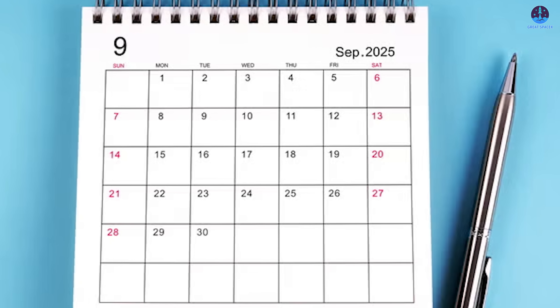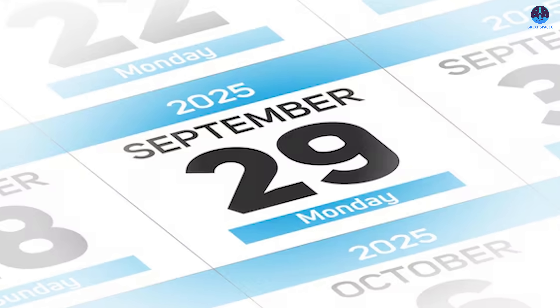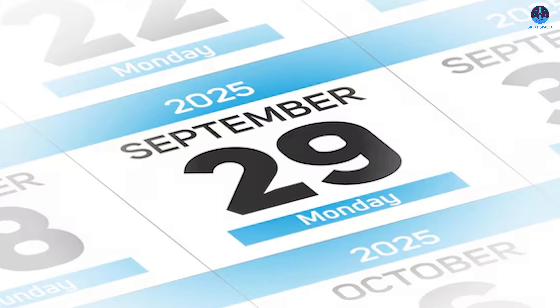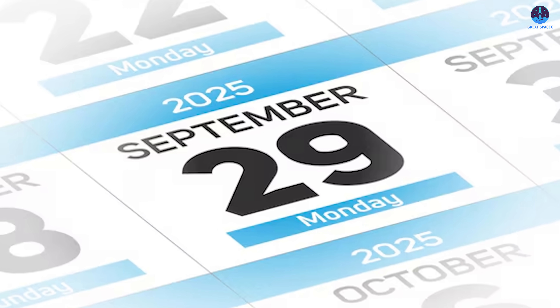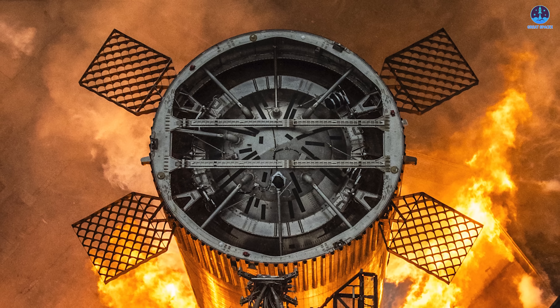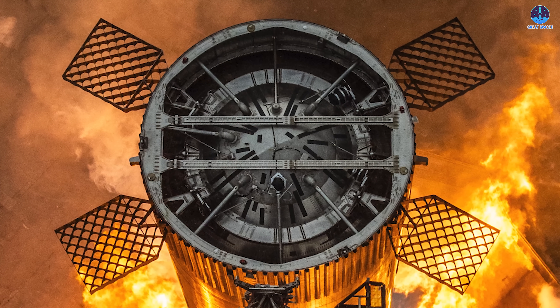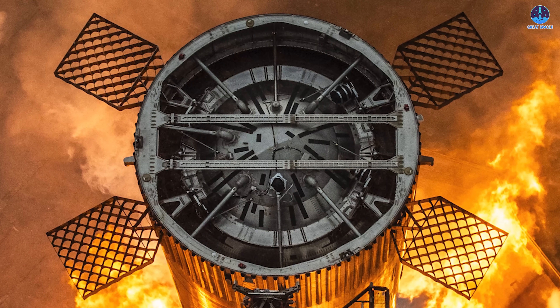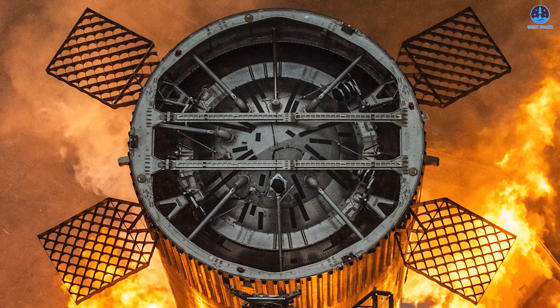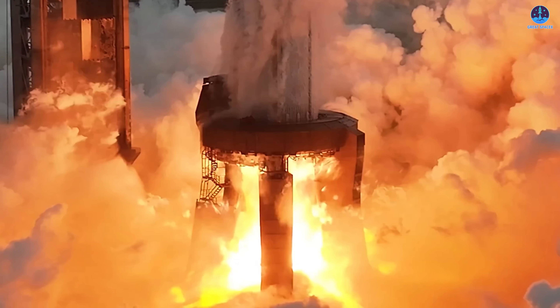So will Flight 11 take off this month? That remains the big question. The pace suggests it's possible — personally, my prediction is the 29th of this month. The vision that emerges after the successful B-15 static fire test goes beyond a single booster or even a single flight. It marks the beginning of a new era for SpaceX's launch pads, an evolution that will define the next stage of Starship's development.